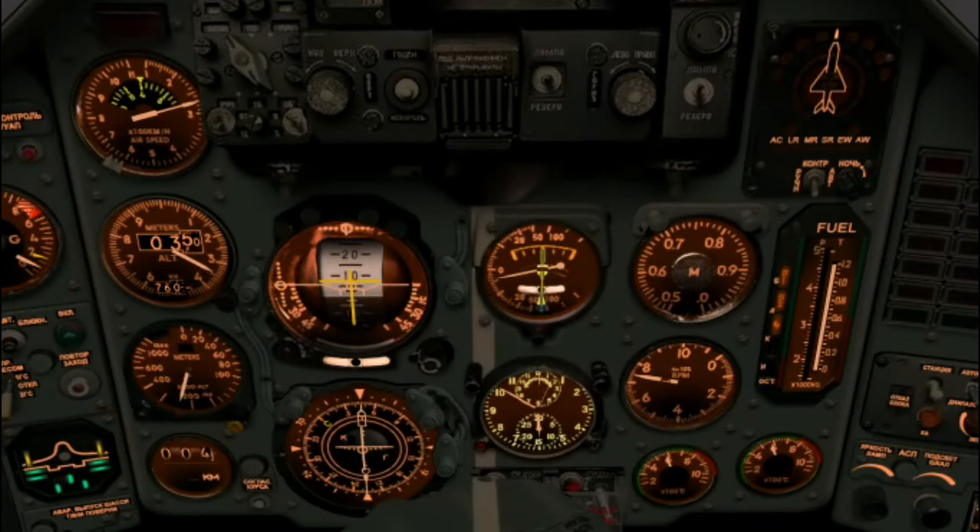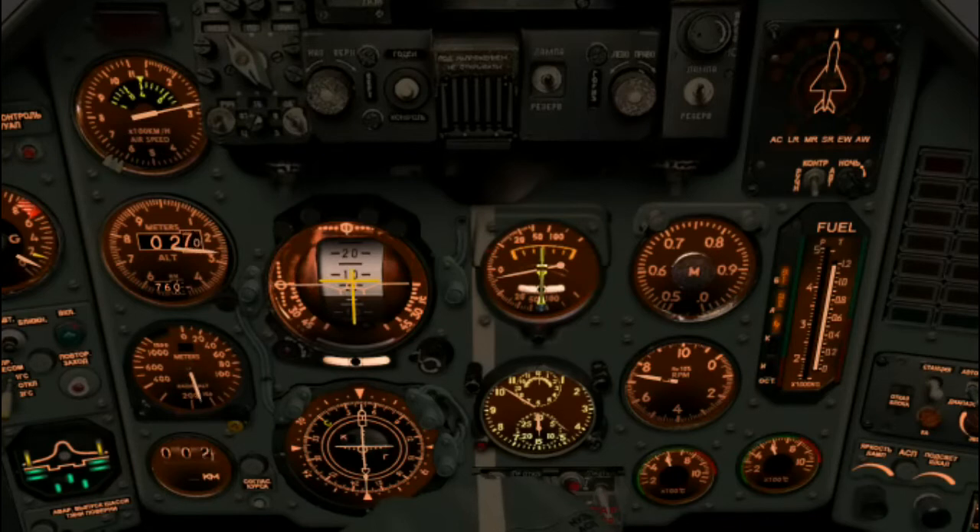That's the outer marker beacon — four kilometers remaining to the runway threshold. At the outer marker you should have about 250 meters showing on the radio altimeter. We are on the centerline, on the glide slope — things are good. Keep the localizer bar and the glide slope bar centered on the HSI.